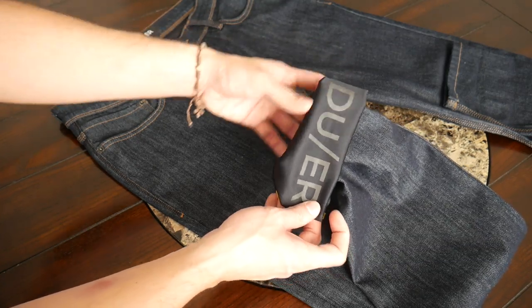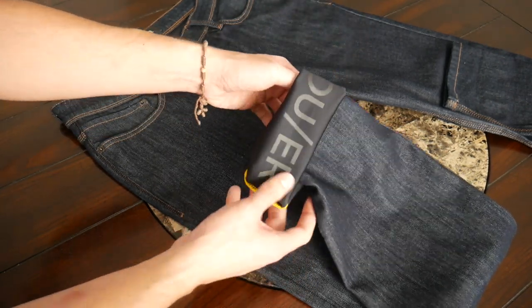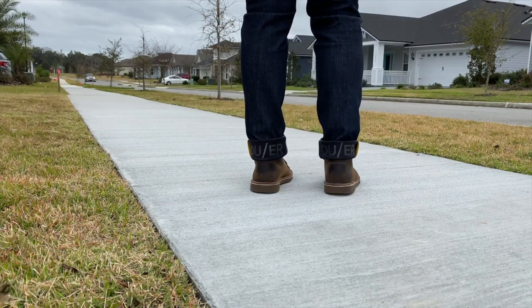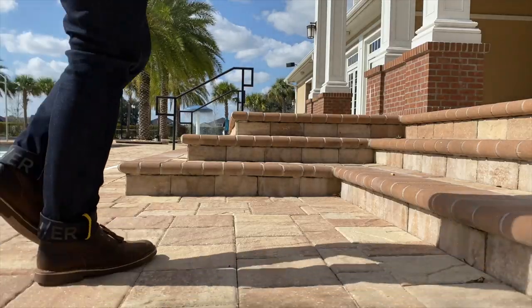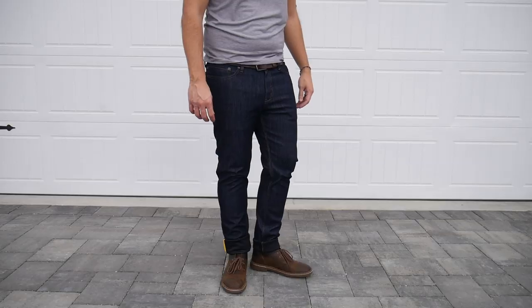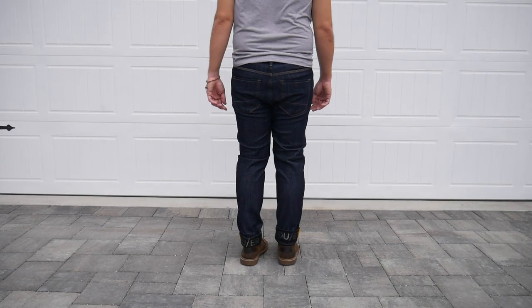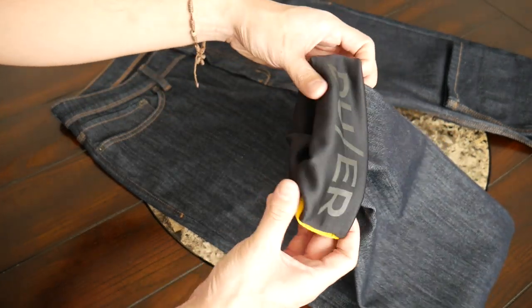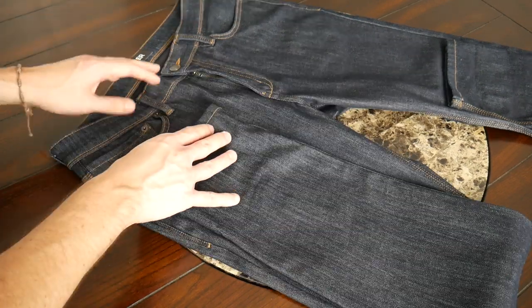Regardless of the length you get, a nice touch on the inside is that if you need to roll them up, they have a Doer logo on the inside that adds a little reflectiveness — so if you're riding your bike at night, this makes you more visible. It does add a more distinct look with this yellow line, which may not be everybody's style, but I personally think it's a nice addition. And if you don't want to use it, just roll the jeans down and you can't even tell it's there.